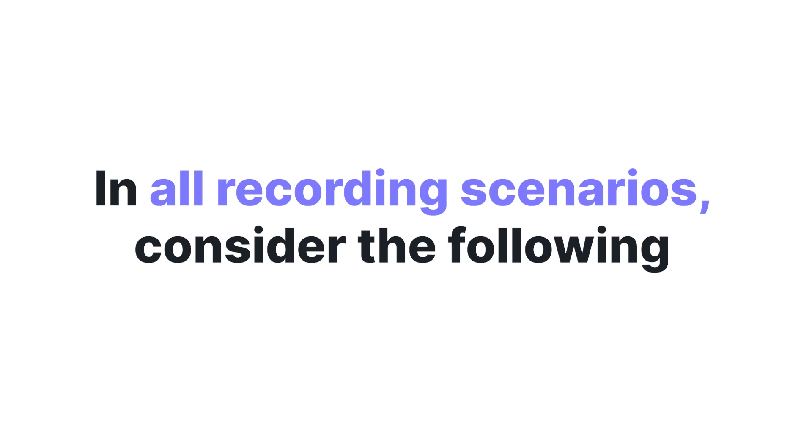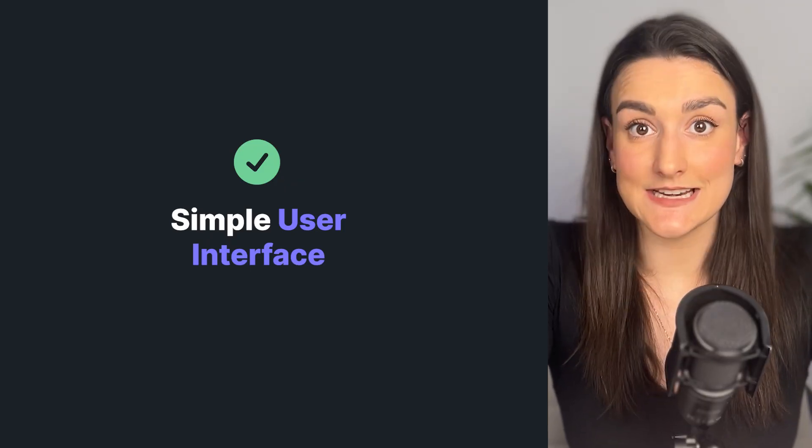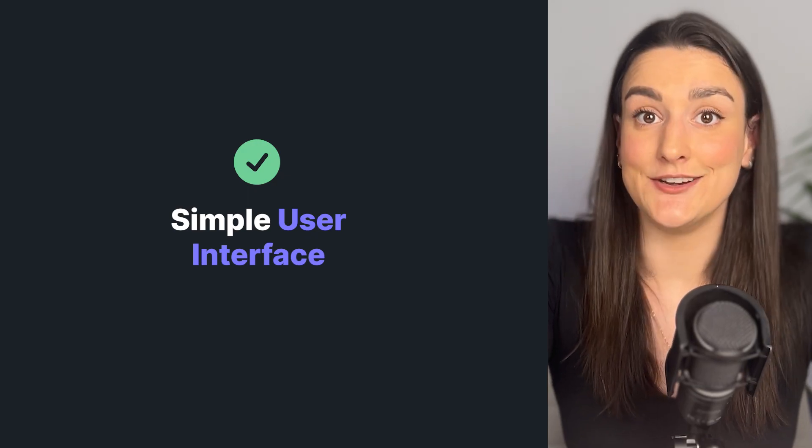But for all recording scenarios, you want to consider the following. You want the user interface to be easy to navigate for you, your guests, and your team. This way, you don't have to waste any time training people to use the interface. You want it to be straightforward enough to press record and make simple edits without too much training.